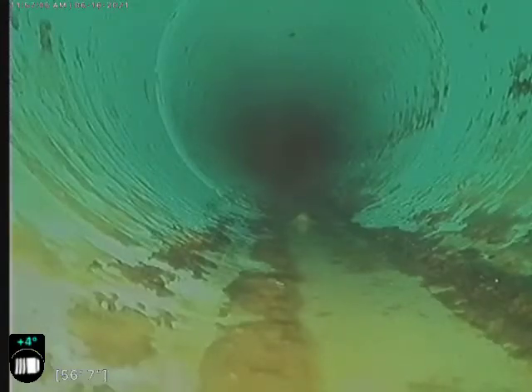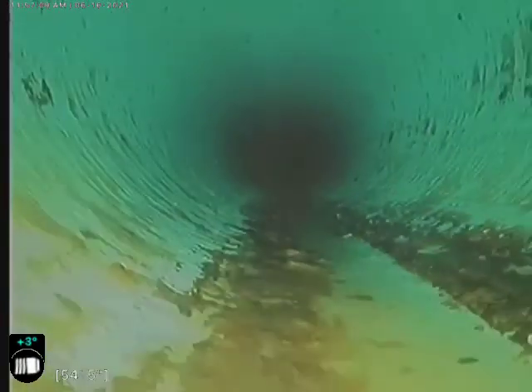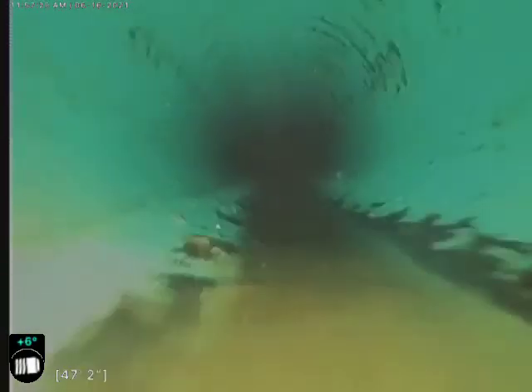Let's go ahead and start moving. The line looks a little bit better.